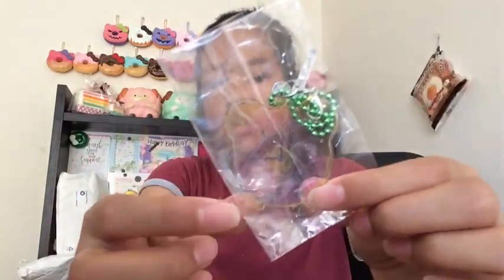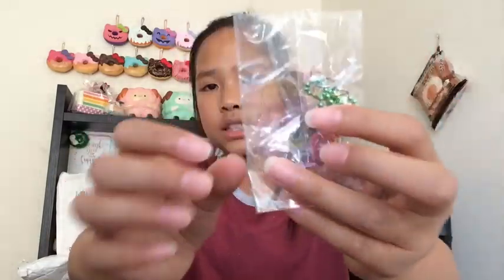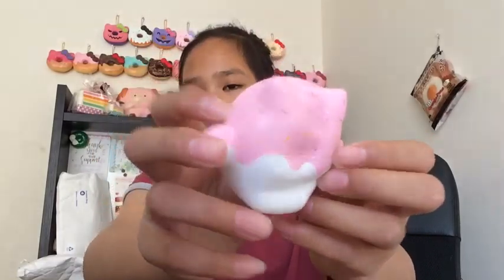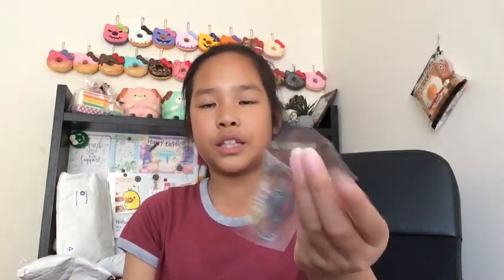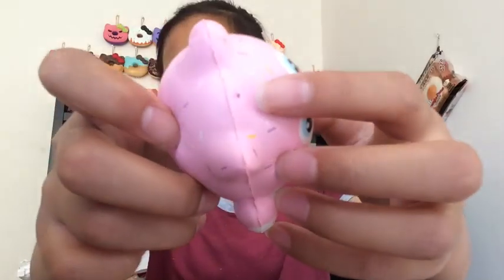Here's the clock for the chocolate dipped one — it has a different type of clock, and they all have different ones, which is really unique. Then we have the pink dipped one, which is super cute and adorable. This one's so squishy and it smells like really strong strawberries, but it smells really nice. It comes with a heart clock, so pretty.